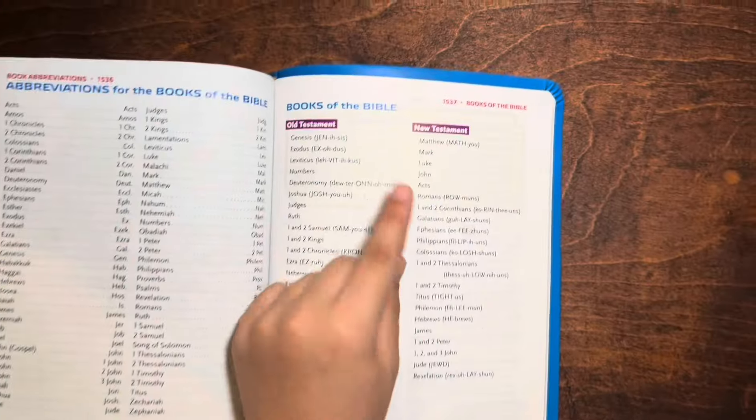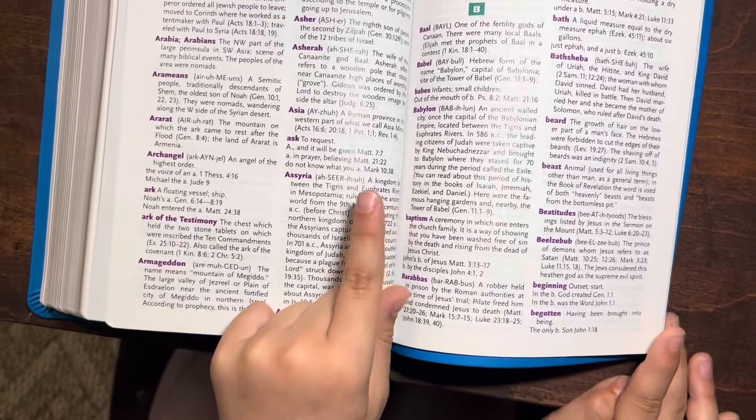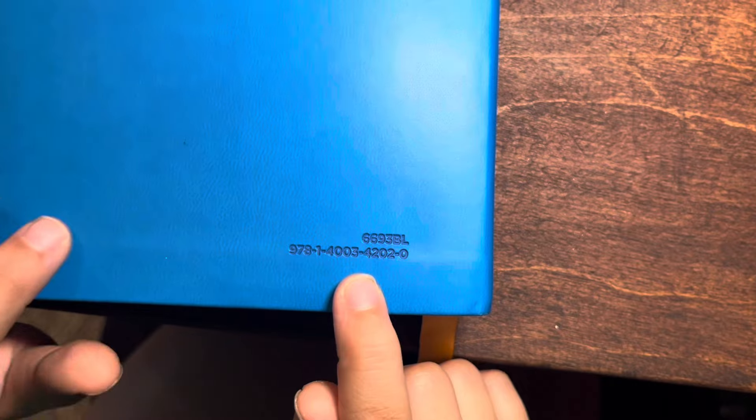The words of Christ are black, not red. It shows you the books of the Bible. This is a dictionary — it tells you what important words mean. It doesn't have any maps, but it has a paper liner. This is a leather soft cover. That's the ISBN number — that tells you what number to put in if you want to buy it.